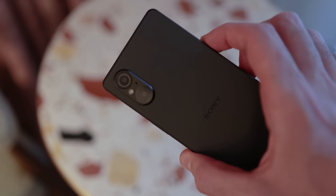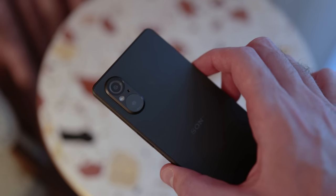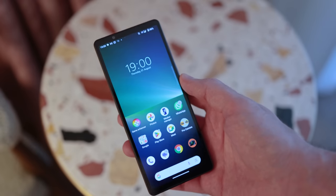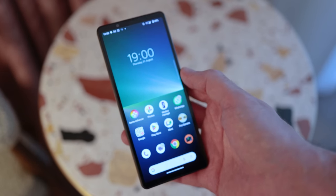If you give me the choice between a higher quality primary camera with no telephoto, or a telephoto camera with a mediocre primary camera, it's obvious I'm going to pick the better primary camera every time. So the Xperia 5 Mark V does deliver on that front.